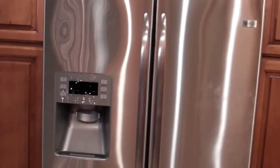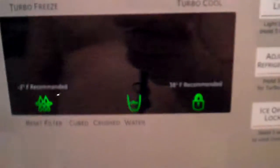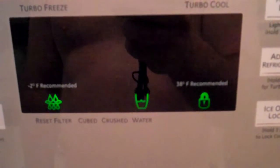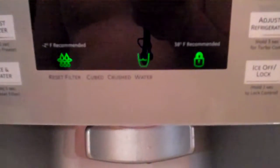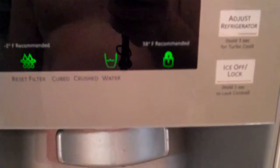Here is my GE Profile bottom-freezer French door refrigerator — their top-of-the-line. The problem I'm having is that it just likes to push buttons by itself and makes noise constantly. Right when I came over to the panel, you can hear that little chime there — it was this lock button.